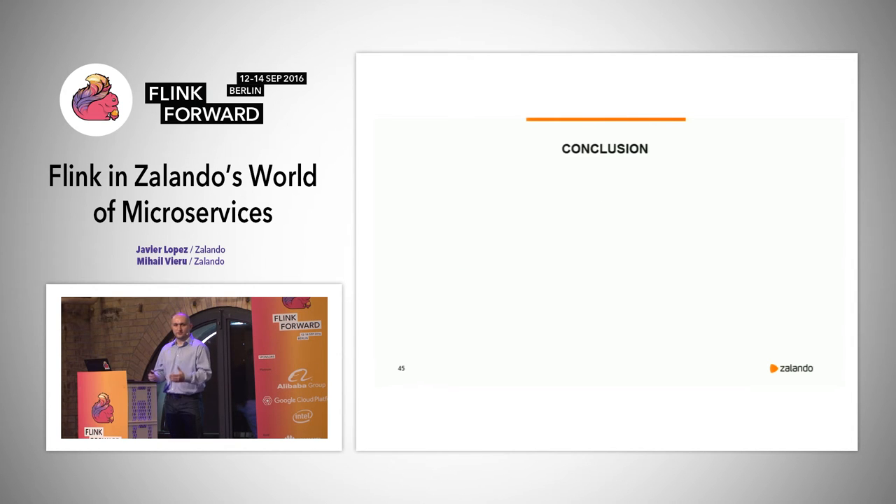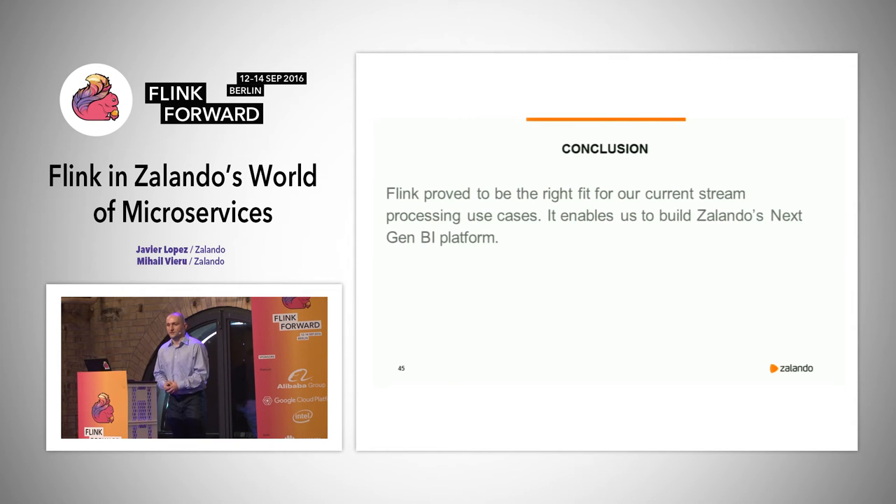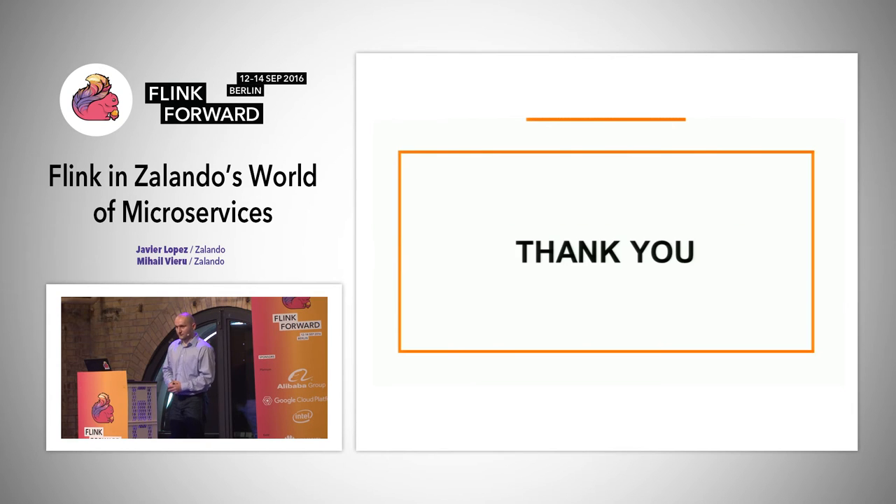To conclude: Flink turned out to be the right fit for our stream processing use cases, and it enables us to build Zalando's next generation BI platform. Visit our tech blog if you're interested in our CEP data integration and distribution platform. Thank you — are there any questions?